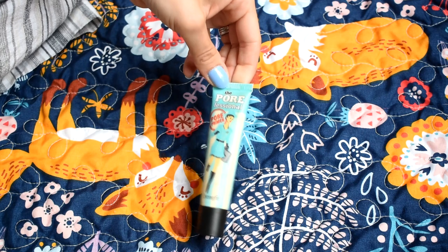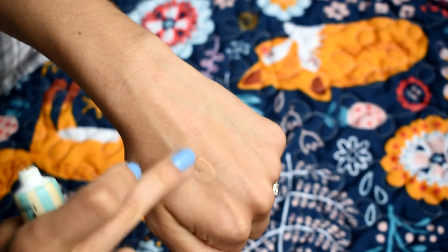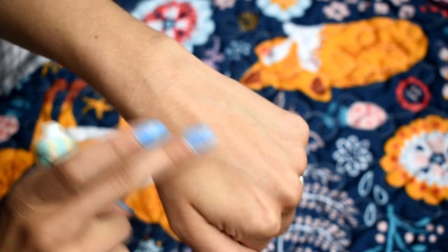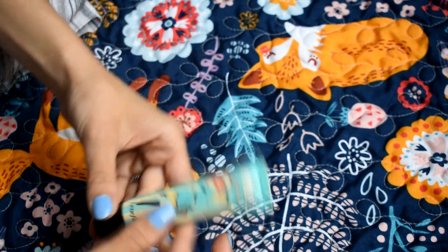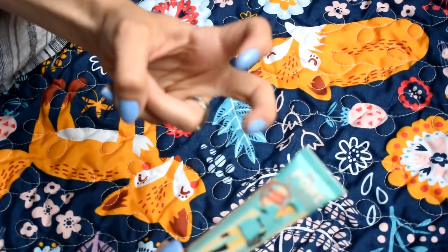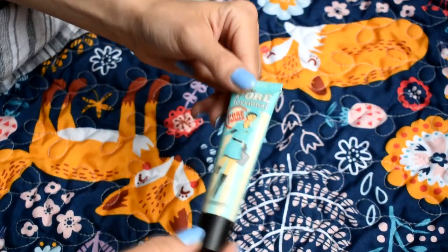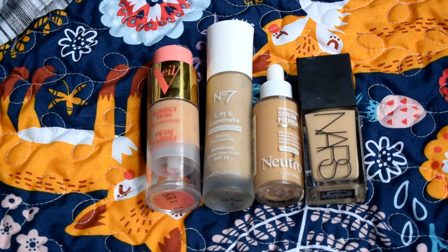For primer, the only one I'm bringing is my Benefit Professional Primer — it's like the OG silicone-y primer. It really smooths out your skin; I personally have larger pores in the center of my face and I love the look of a smoothed T-zone. I think this might actually be the full size, not travel size. I'm also considering the ELF Whoa Glow SPF as a glowy primer, but I'll probably put that in my skincare bag since it's an SPF.